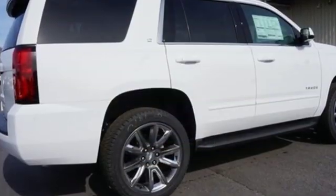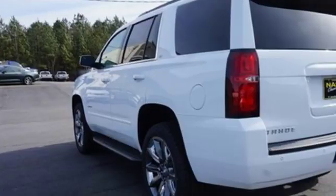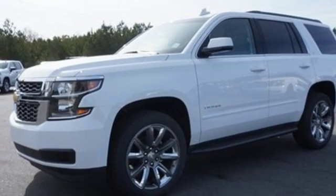Bluetooth streaming audio, Apple CarPlay, Android Auto, front heated leather bucket seats, auto-dimming rearview mirror, Chevrolet 4G LTE Wi-Fi hotspot.